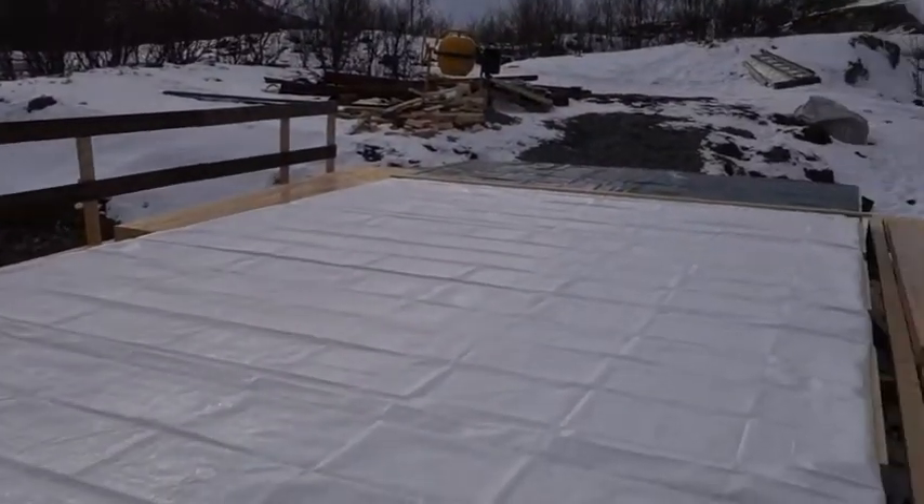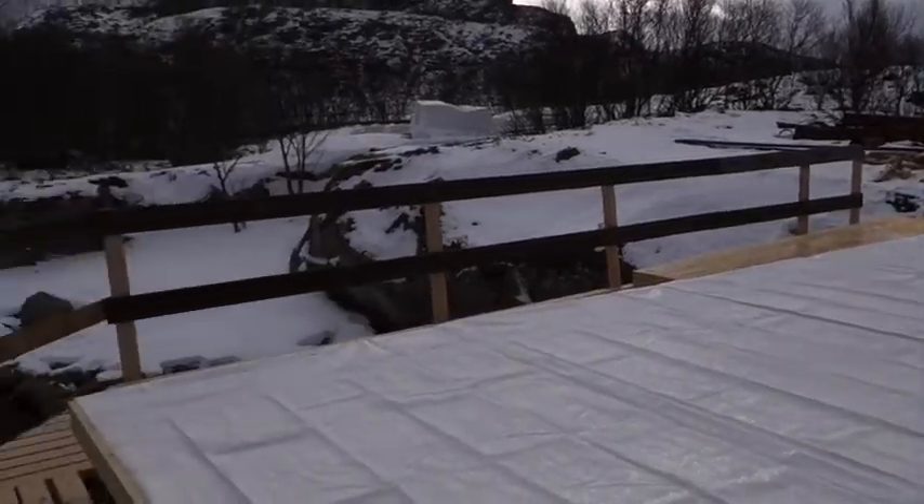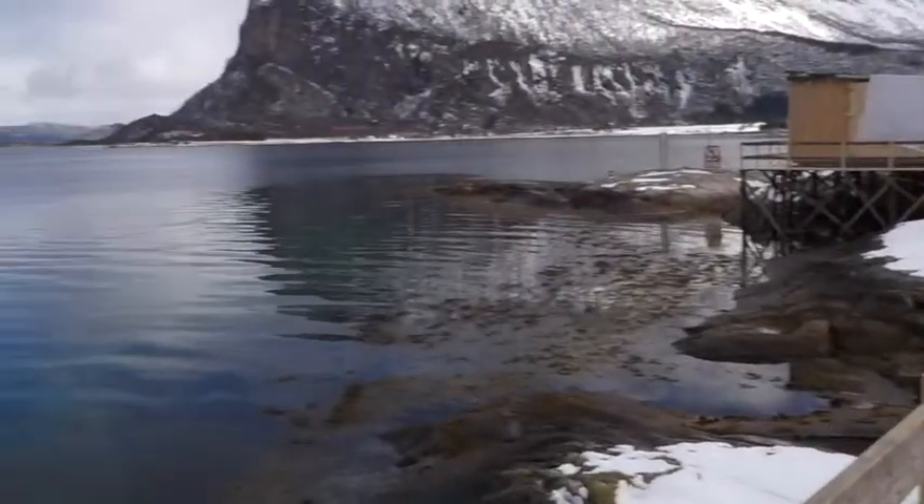This hut is not done yet — we just made the floor — so we'll continue with this in a week's time. And this is the view.